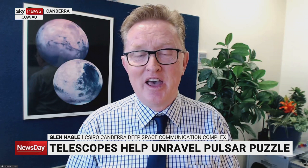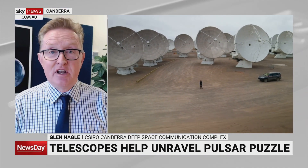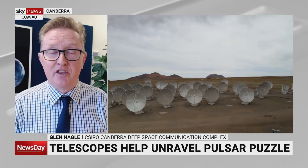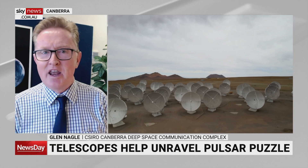Pulsars have been studied for quite a long time. In fact, Australia's Parkes Radio Telescope, run by the CSIRO, actually has the record for the greatest number of pulsar discoveries. So they've been interesting objects — these little signposts right across our entire galaxy — and now we're starting to think about the way they would be in other galaxies as well. But this one was particularly interesting just because of the way it acts.